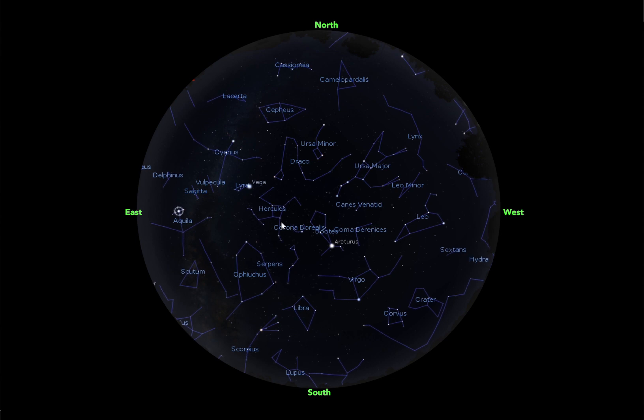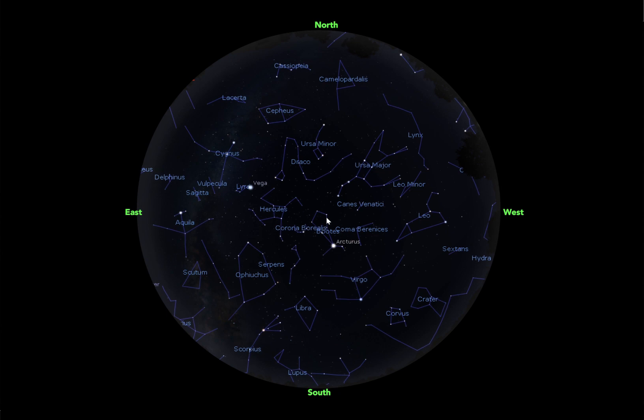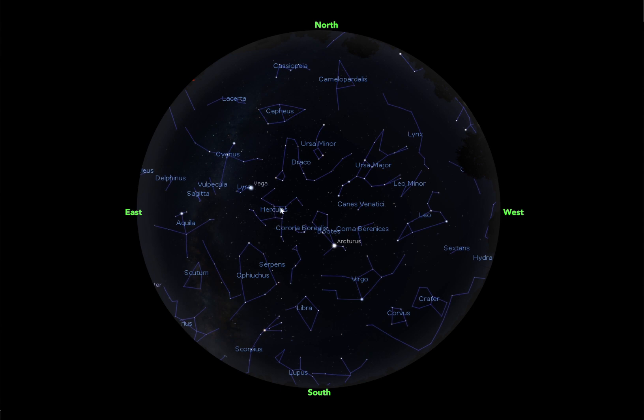Another constellation to look for is Hercules. Hercules is going to be pretty easy to spot in that Vega is right next to it. So if you can spot the brightest star in the night sky, which is Vega, Hercules is going to be right next to it. You can also think of Hercules as between Lyra and Boötes. You're going to want to look for these four stars that make up a rhombus shape of his body. He's a little faint, but you should be able to spot him.